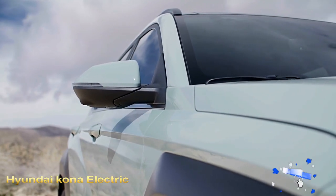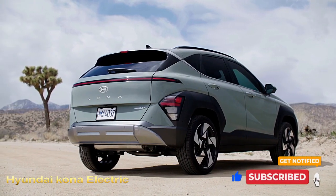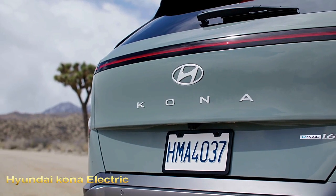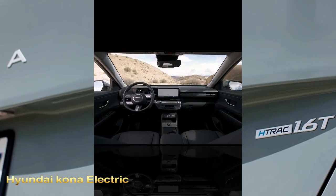Like the previous generation, the new Kona will be powered by one of two gas-fed four-cylinder engines. A 147-horsepower 2.0-liter is standard, but a more powerful 190-horsepower turbocharged 1.6-liter is optional. An all-electric Kona is also offered, but we review that model separately.